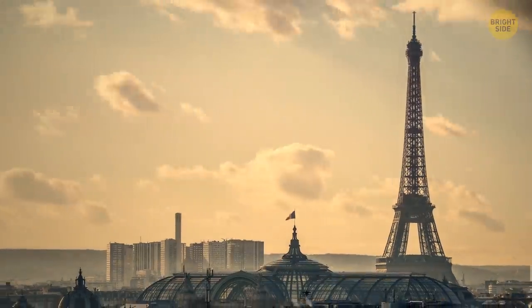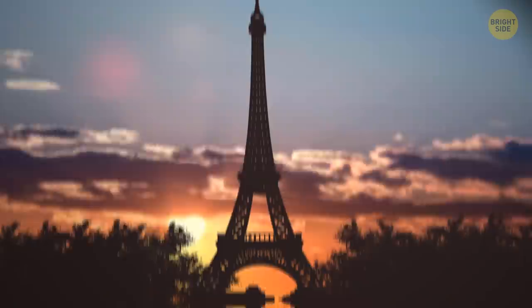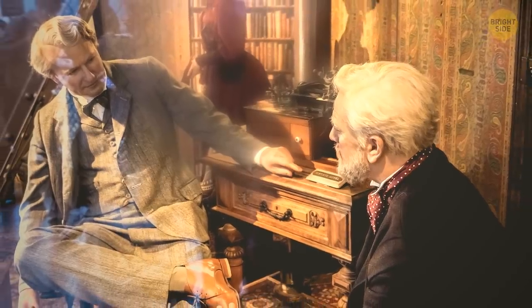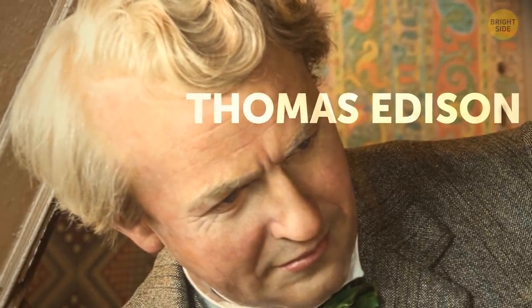No one else could gain access to this place. When the architect passed away, the apartment remained empty for a long time. Only recently, they restored it and turned it into a museum. Inside, the epoch of the last century is recreated. They even put wax figures of Gustav Eiffel, his daughter, and the American inventor Thomas Edison inside the room.